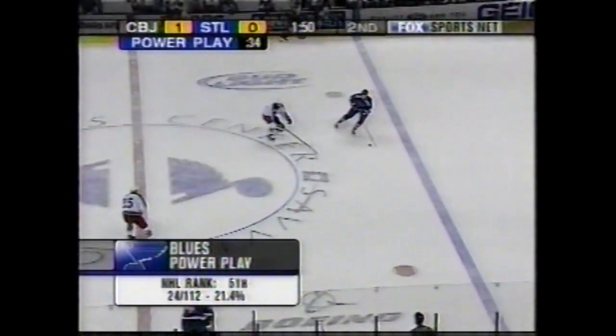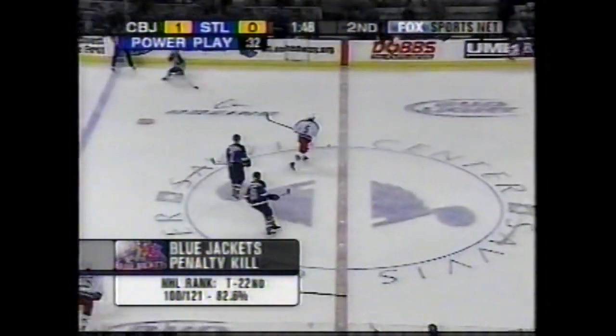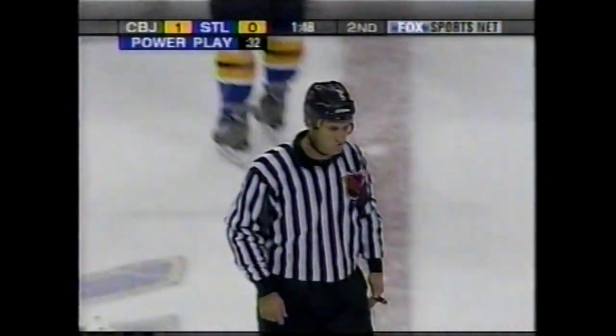It's a penalty. Voborny shot the stick — it's going to be interference, and a five-on-three for 32 seconds. Perfect timing though. Voborny shoots the stick and it makes contact with the pass from Pronger. Pronger's trying to go D to D.